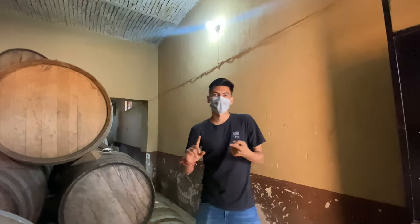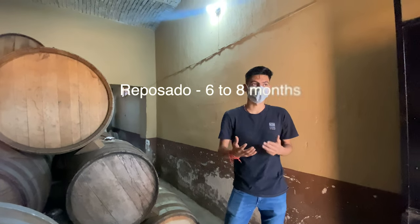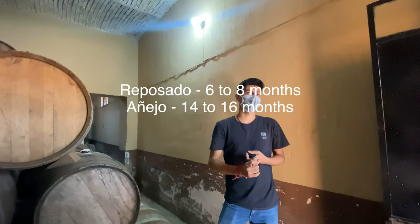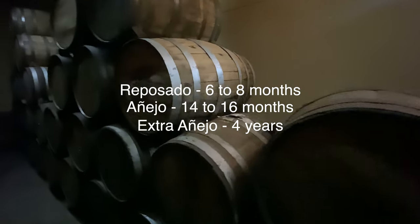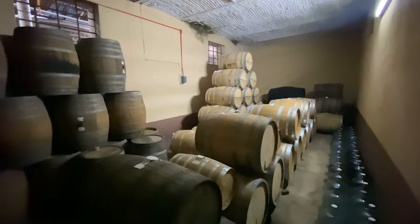Kevin explains that the different tequilas are aged for different periods of time: Reposado for six to eight months, Añejo for 14 to 16 months, and Extra Añejo for four years. 80% of the barrels used here are recycled whiskey barrels from Jack Daniels. The other 20% are from other whiskey producers. These barrels are reused forever.